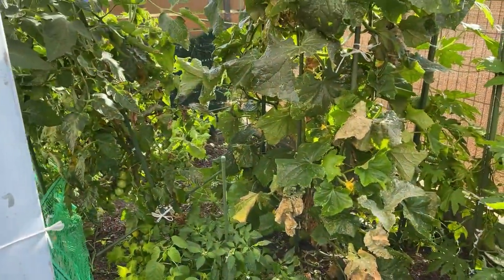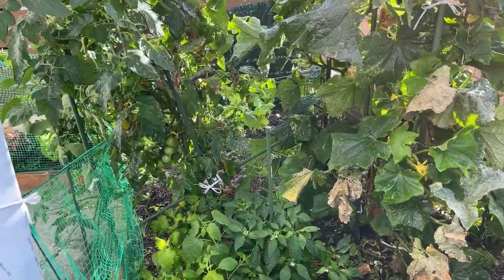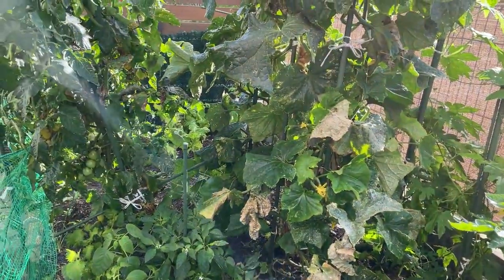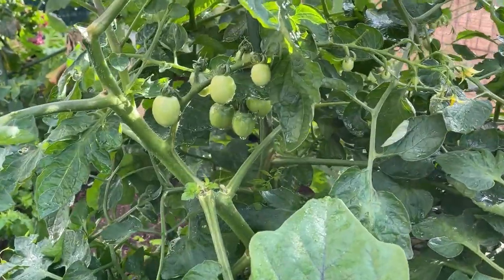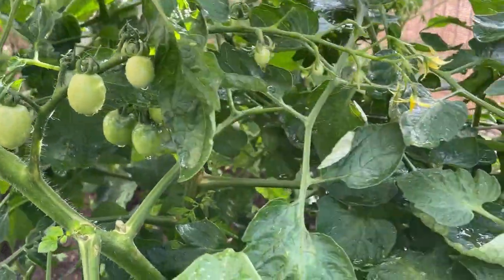It's currently 25 degrees Celsius, going up to 31 or more. This is the optimal temperature for growing these veggies. Here's a better shot of my little green tomatoes coming out.